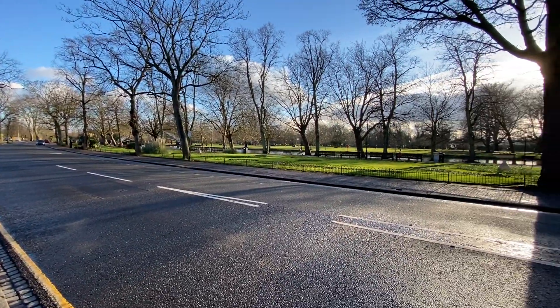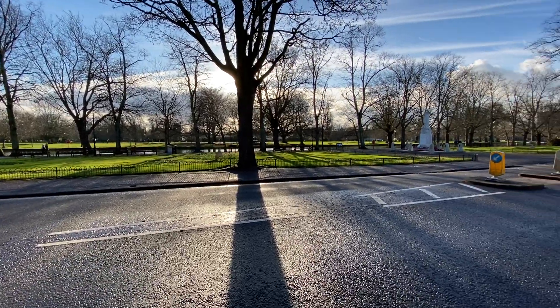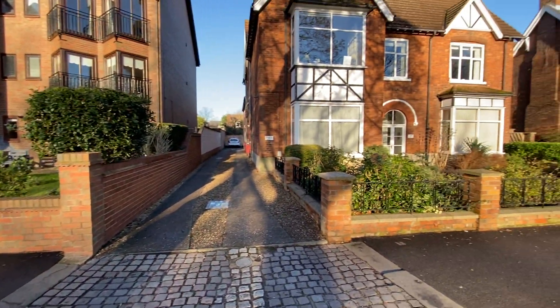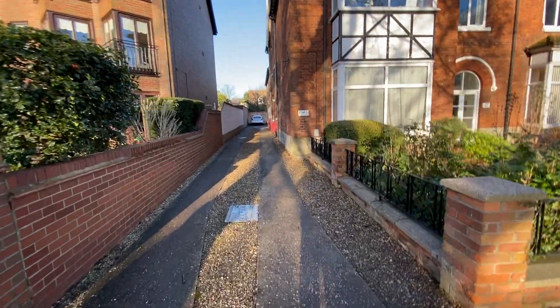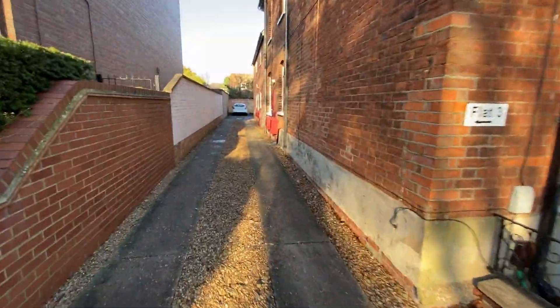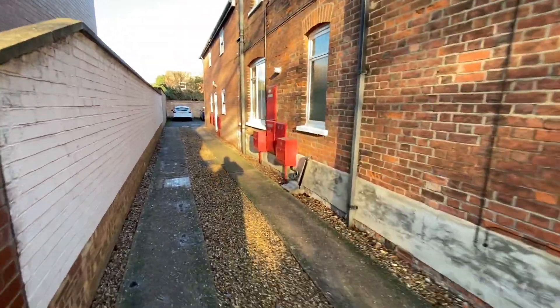As you can see, it's a lovely location overlooking the river. We have the front of the main block, and access to this particular flat is found to the rear of the block.